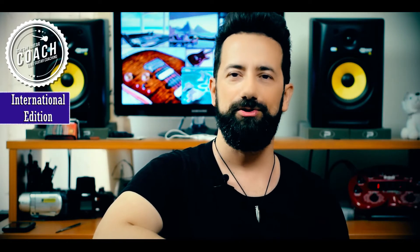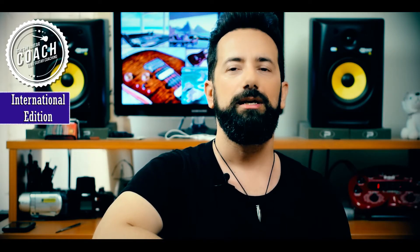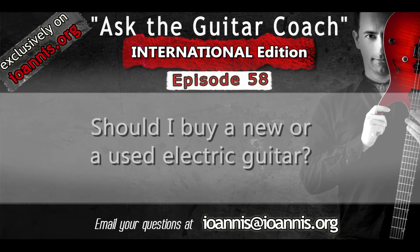Hello and welcome to this episode of US the Guitar Coach. Here is today's question: should I buy a new or a used electric guitar?